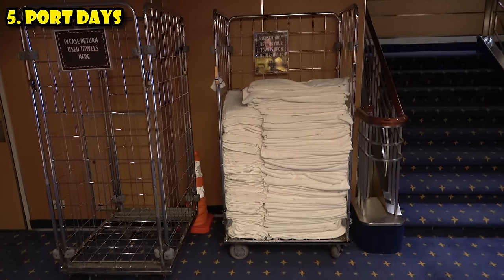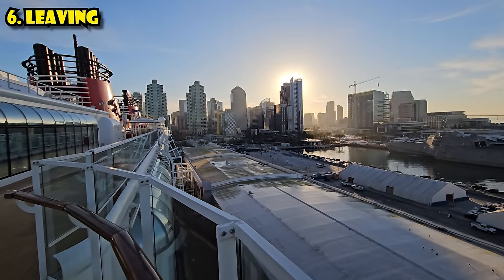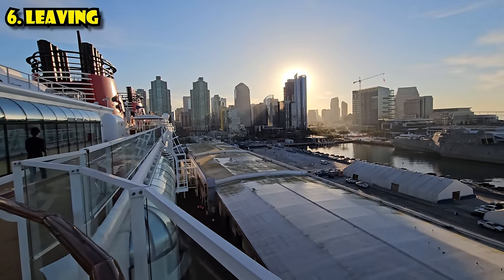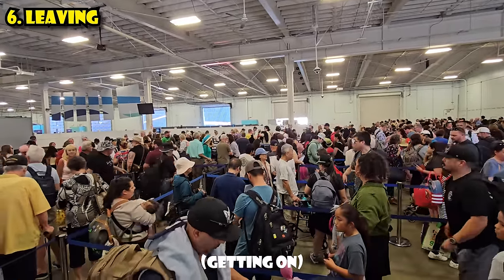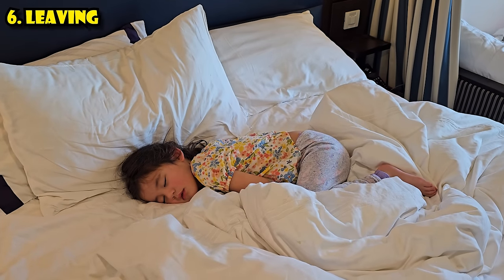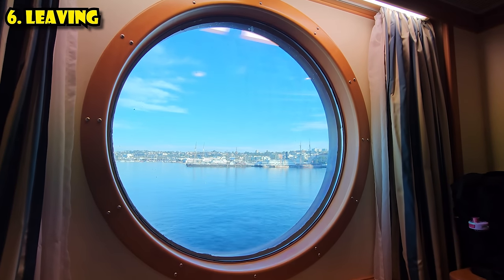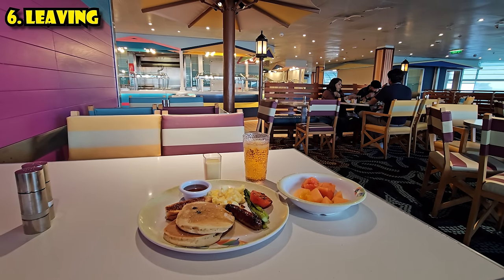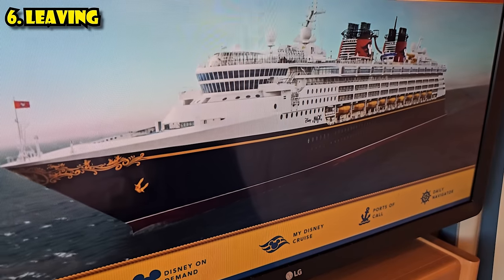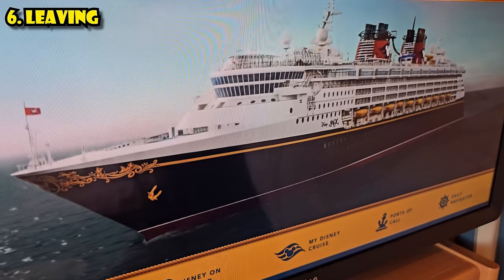If you're heading to a beach excursion, there are plenty of towels right by the exit as you go out. The final day is debarkation day. It's kind of a zoo to get off, similar to getting on. On debarkation day, room service for breakfast is not available — instead eat at the dinner restaurants or the buffet. Pretty much everything else is closed: quick-serve restaurants, the shops, and the pools. They want you to eat and then leave.